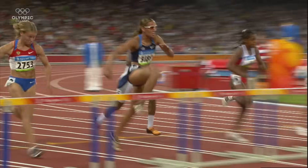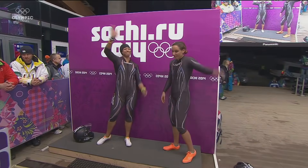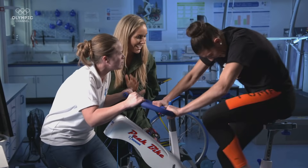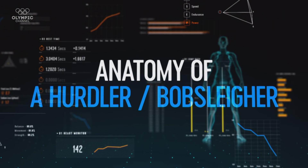Lolo Jones is one of a select group of athletes to have competed at both the Summer and Winter Olympic Games. The American has set world-leading times in the 100-metre hurdles and bobsleigh. Having presented our series this season, we're turning the tables to put her through her paces, finding out what makes her so good at both sports. I'm Lolo Jones, and welcome to the Anatomy of an Athlete series. I'm here at the UFC Performance Institute in Las Vegas, and the athlete we're testing today is, I guess, me.